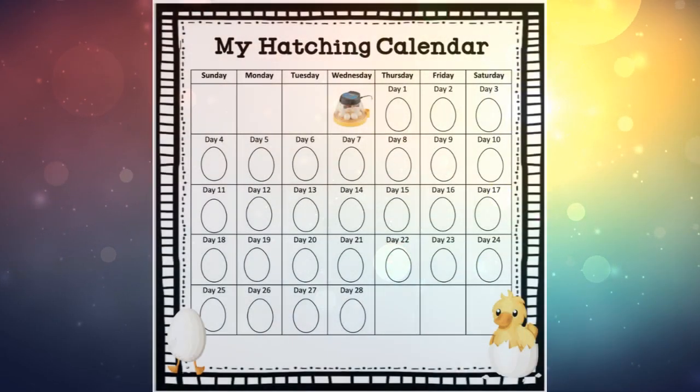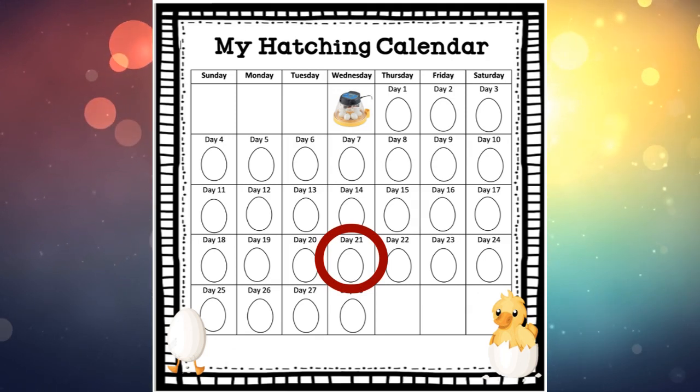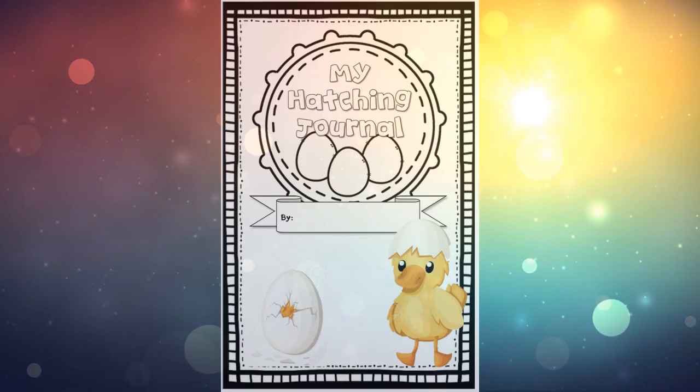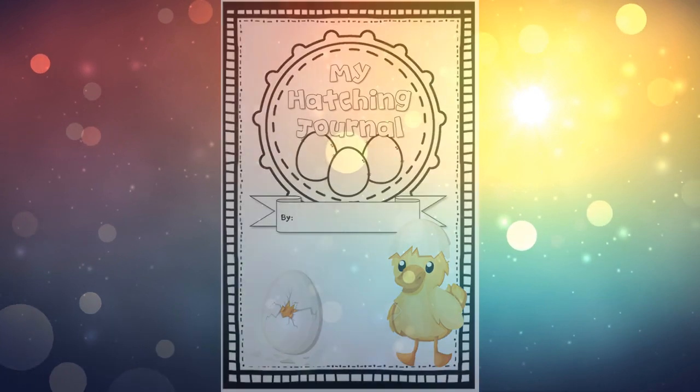Hello, welcome back. Today is Wednesday and it is day 21 in our duck development. Figure out how many days are left — let's grab your hatching journal and we are on this page today.